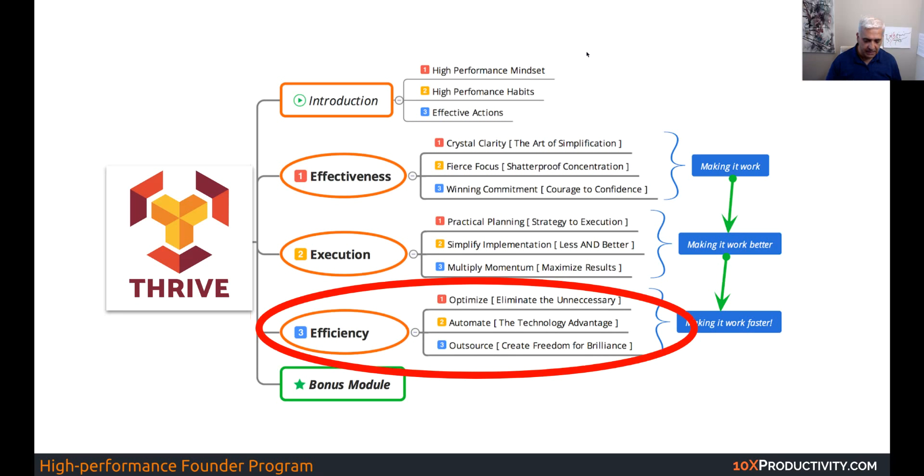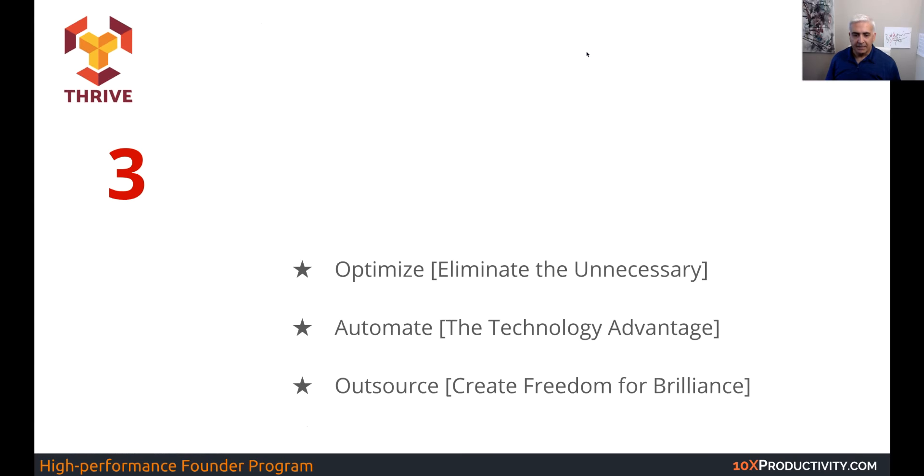And now it's time for us to make it work faster. So we're going to talk about efficiency. This module is the one that helps you scale and take full advantage of your investment, your time and energy. We made it work, we made it work better. Now it's time to make it work faster, better, bigger, and go from there. So the first step is optimization.